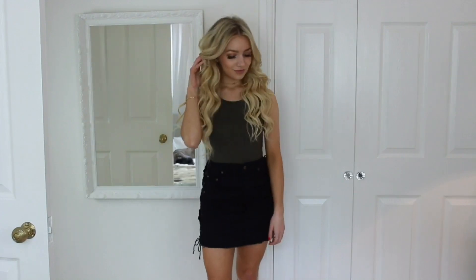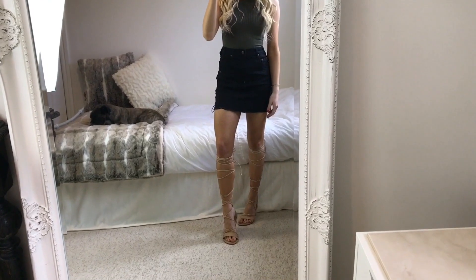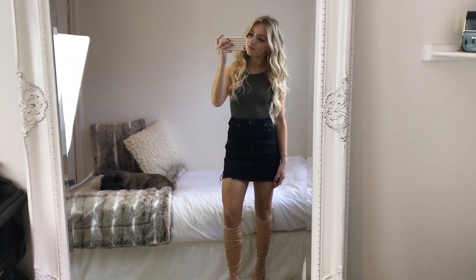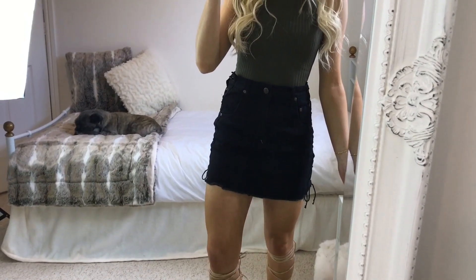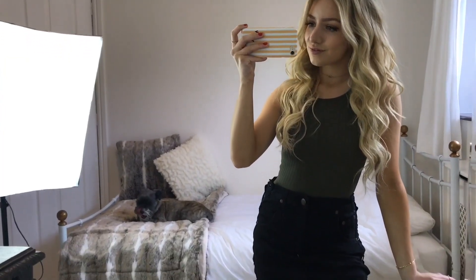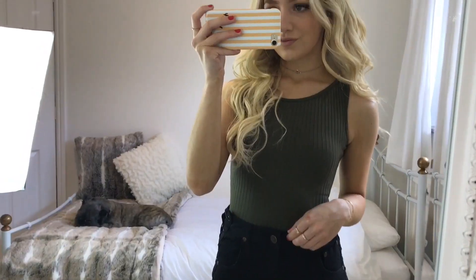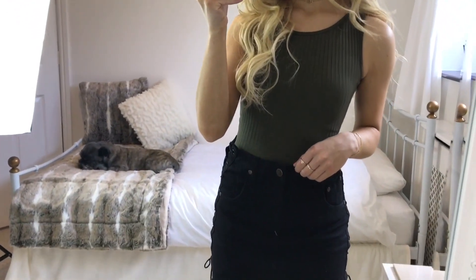For number 2 I've got on this khaki bodysuit from Pretty Little Thing. It's pretty tight so I would recommend sizing up if you get it. With it I'm wearing this black lace-up side detail skirt from Pretty Little Thing as well. I just think the lace-up side detail is so cute and it adds a little bit extra to the outfit, although you do need to wear a bodysuit with it otherwise you'd be able to see everything.